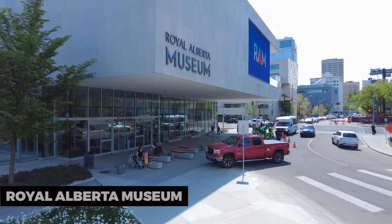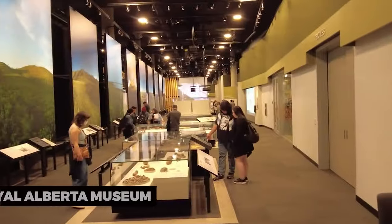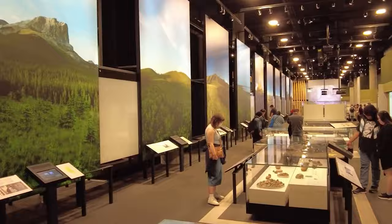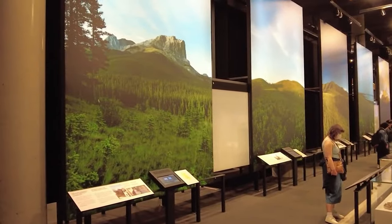Royal Alberta Museum. Delve into Alberta's history and culture at the Royal Alberta Museum. With its extensive collection of artifacts, exhibits, and interactive displays, it's a journey through time and a celebration of the province's rich heritage.